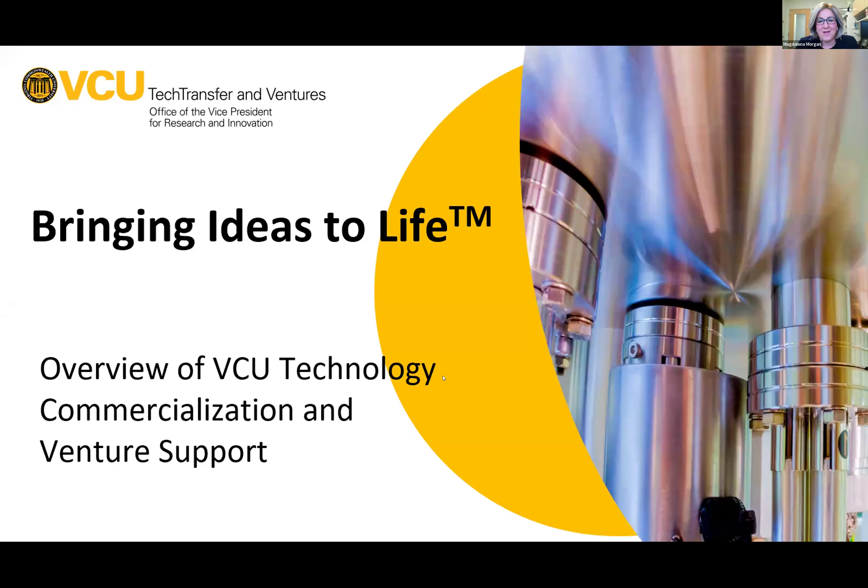Magda thanks the organizers for having her on short notice — she only found out yesterday that she would be presenting. She introduces herself as Director of Licensing at VCU Tech Transfer and Ventures, and says she'll tell them about the office — what they do, how they do it, and what their metrics look like.